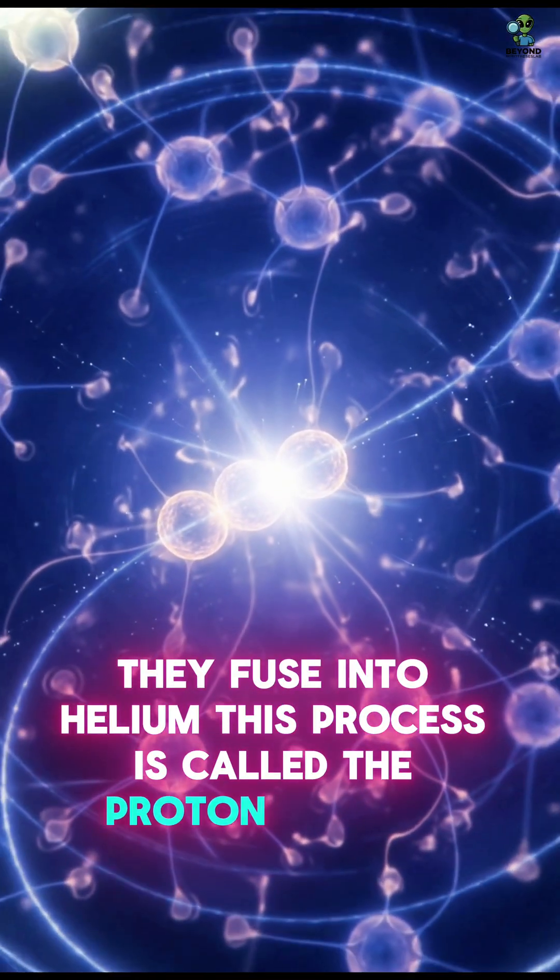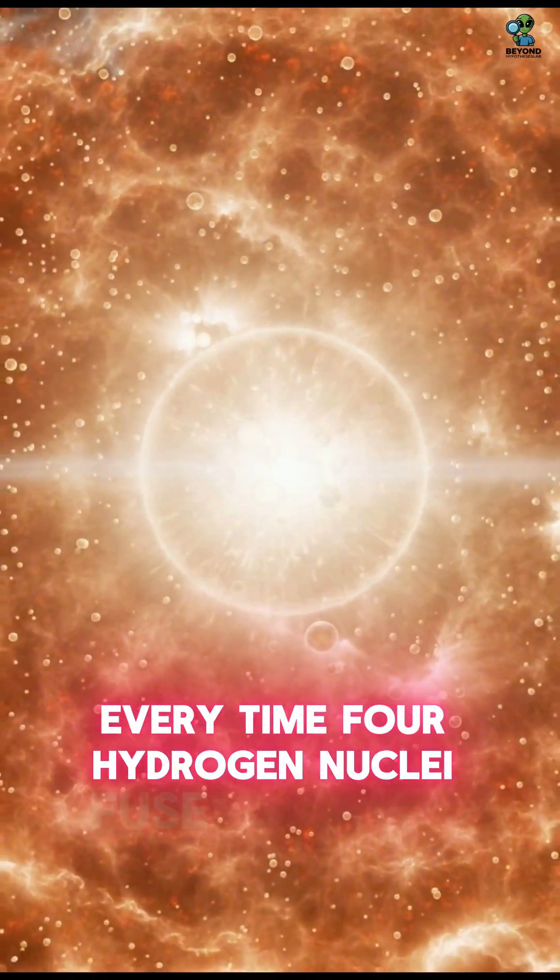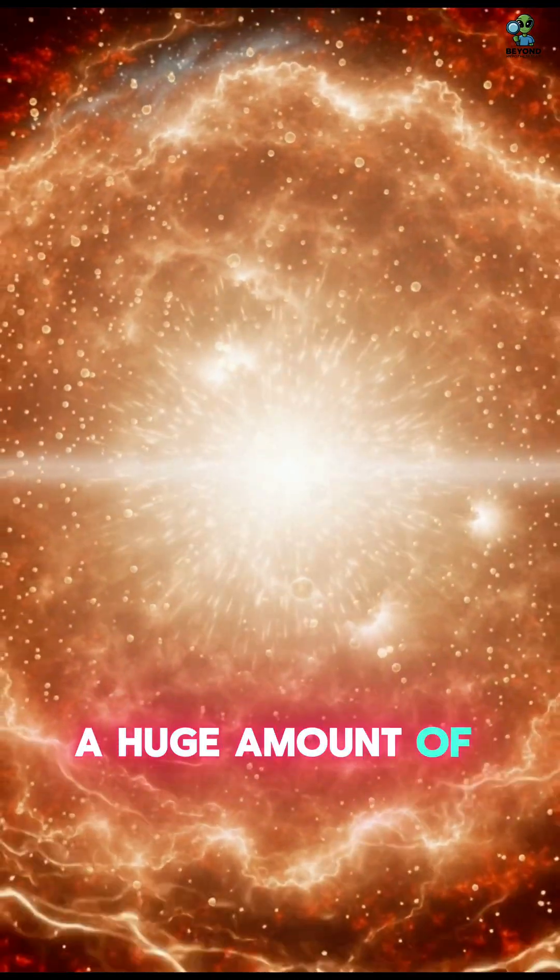This process is called the proton-proton chain. Every time four hydrogen nuclei fuse into helium, a huge amount of energy is released.